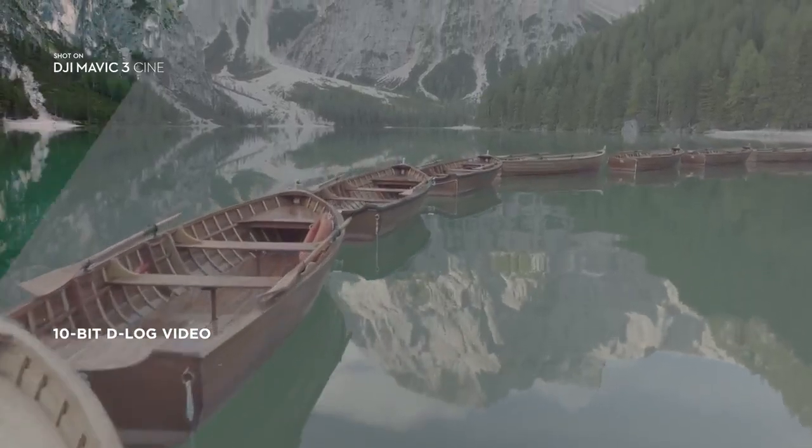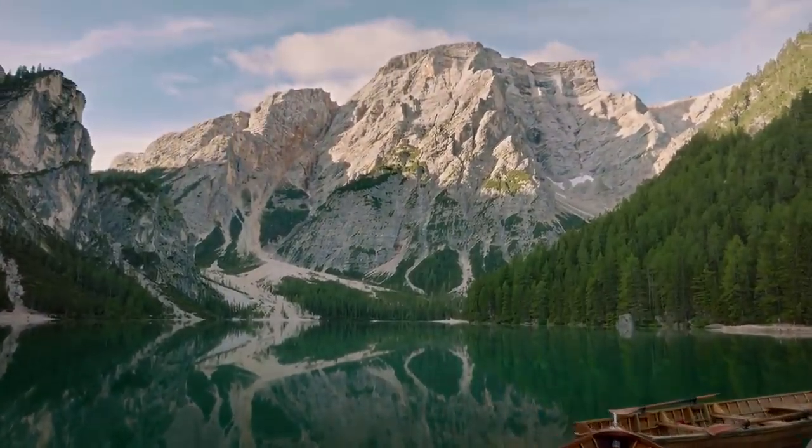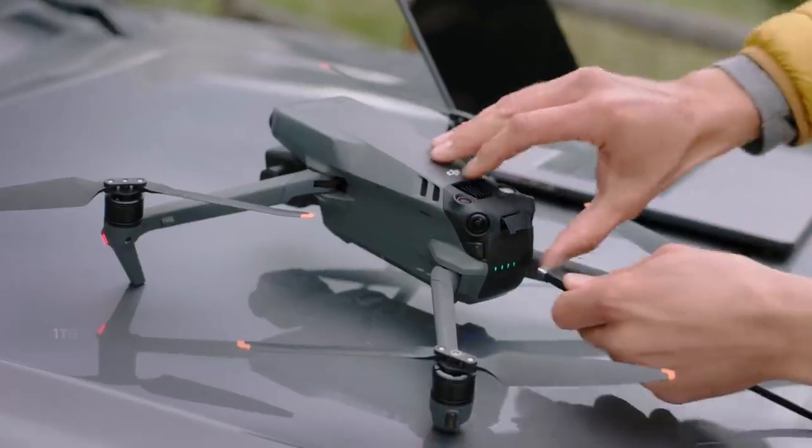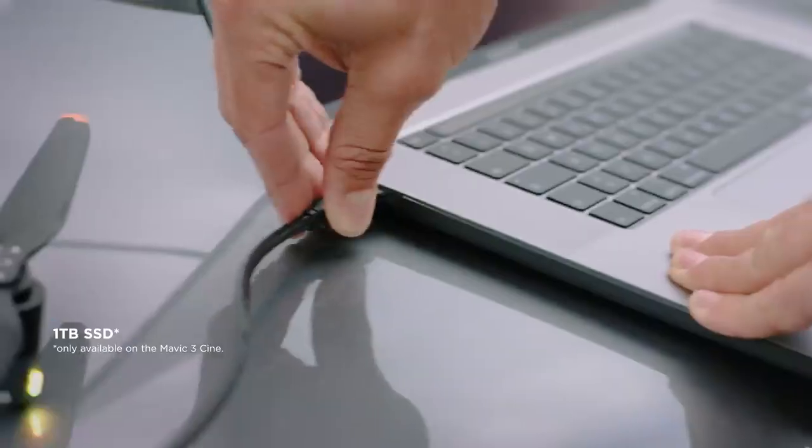Together with the 10-bit color depth and D-log image profile, it opens up a professional level of editing flexibility. Mavic 3 Cine makes sure you don't run out of storage by integrating a massive 1TB SSD drive directly into the drone.